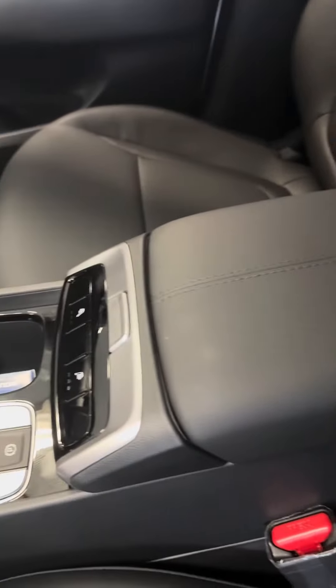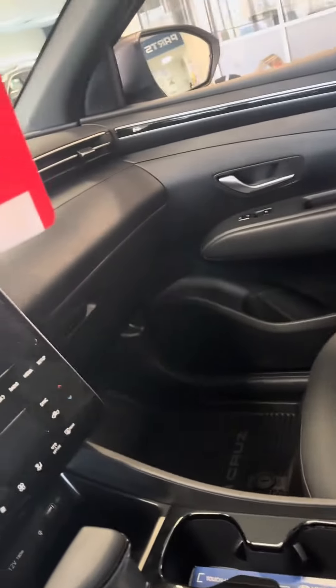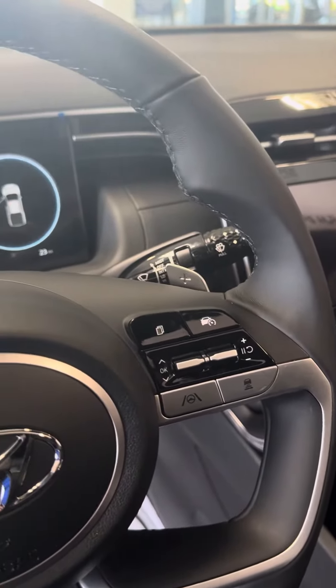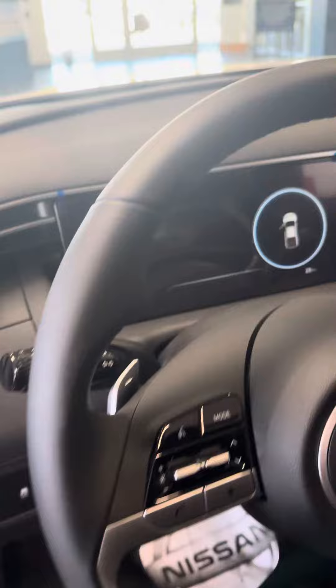Front power seat with black leather. It does have heated seats. Apple CarPlay, Android Auto, also navigation. Lane keep assist, adaptive cruise control, adaptive steering, Bluetooth. And it does have the sunroof.